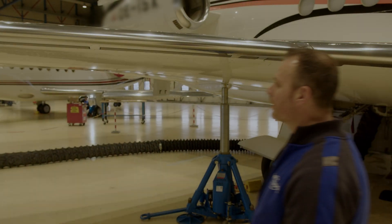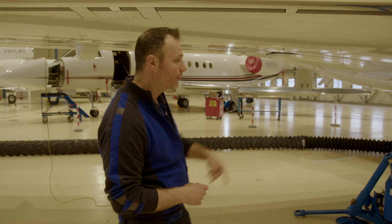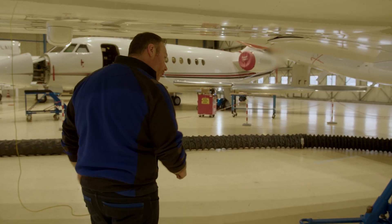The tanks we are working on today are the left- and the right-hand center feeder tanks, which can be accessed through the main landing gear wheel wells. You can see that over here — I'll show you where we opened the panels.